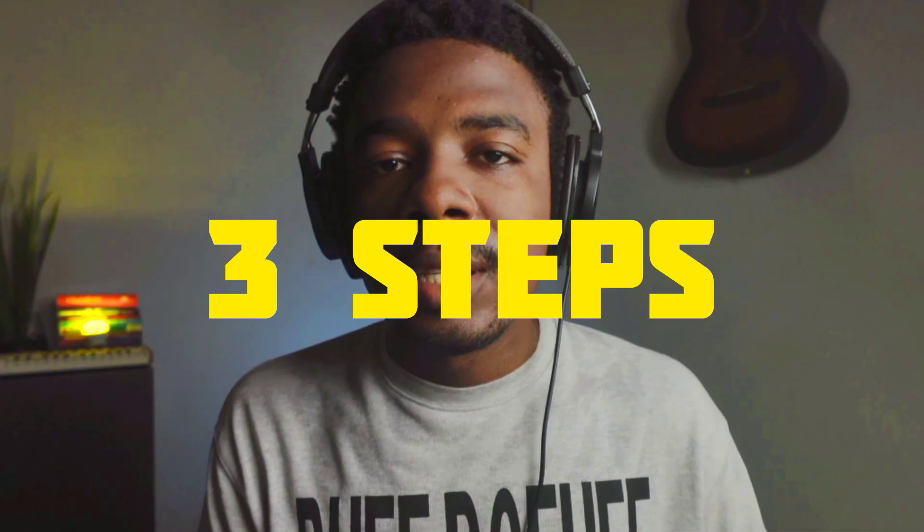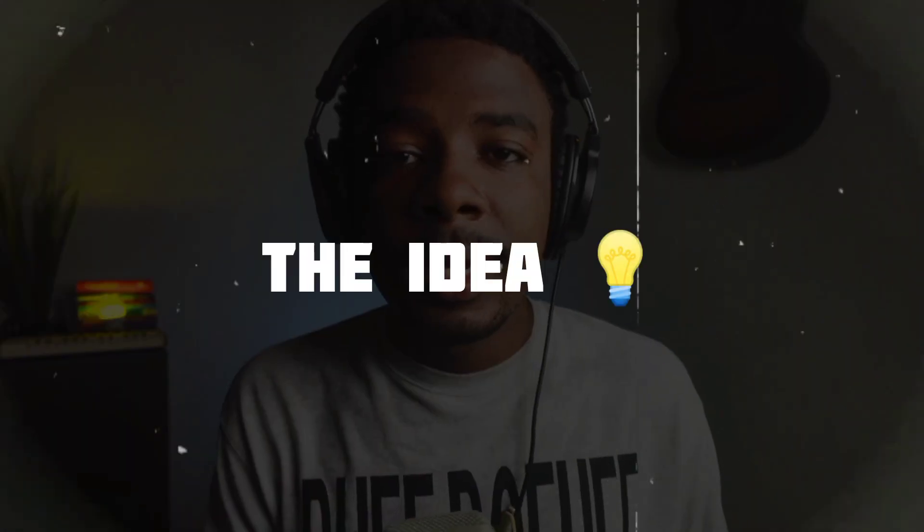I have arranged this video into three steps. The first step is the idea. Before you start creating your producer tag, you need to make sure that you already know what your producer tag is going to say.